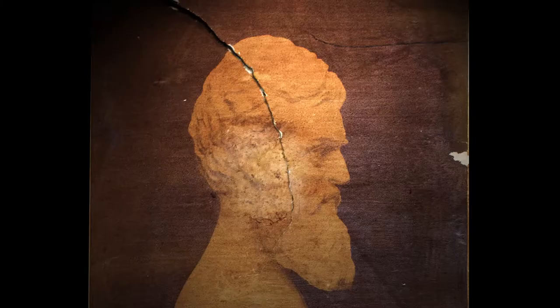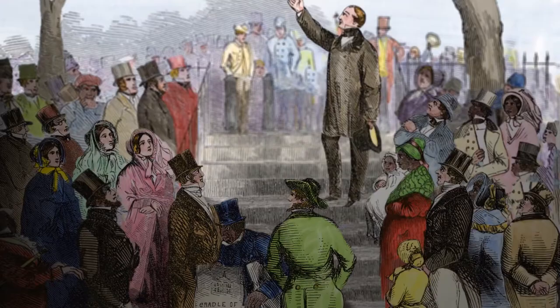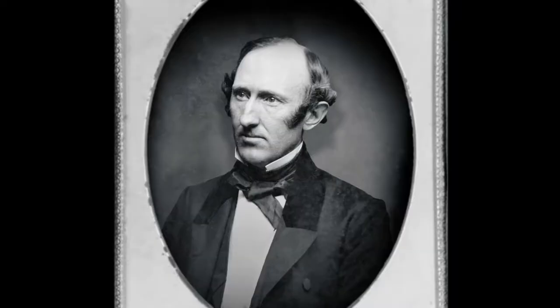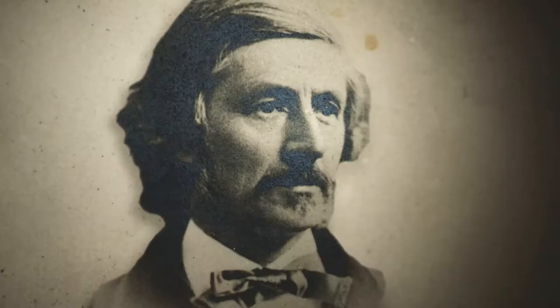She had been so moved by this object. Copies of the bust were given to people that were supporters of the abolitionist movement here in Boston, such as Wendell Phillips and Franklin Sanborn, and as far away as Victor Hugo, who had been living in exile at the time.